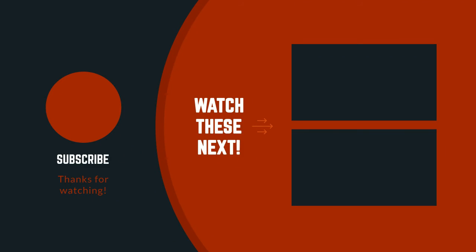Thanks for watching the video. I hope you like this video. If you have any questions related to these products, you can leave a comment down below and I will get back to you as soon as possible.